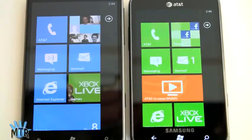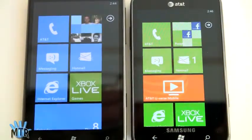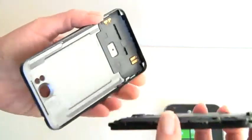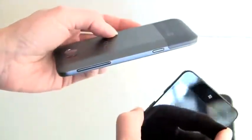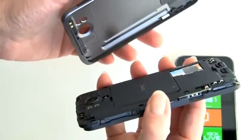One thing to keep in mind — and this leads into the whole design philosophy difference between the two — the Titan has an interesting unibody design where the entire back casing comes off. Take this off, and all of your guts are exposed, and you've got this really nice metal and aluminum casing. So big quality design points for the HTC.